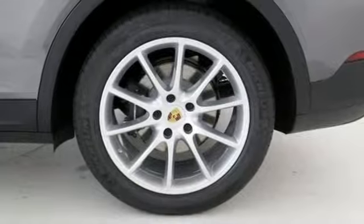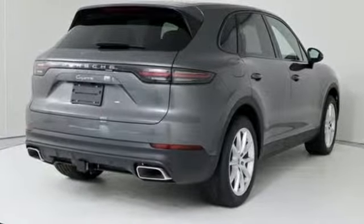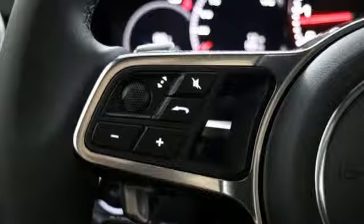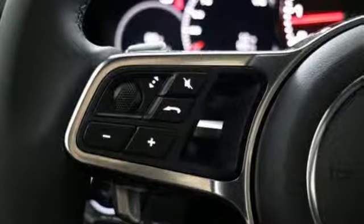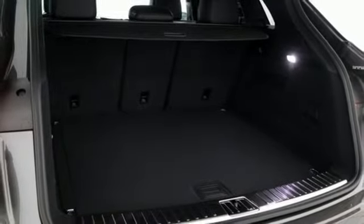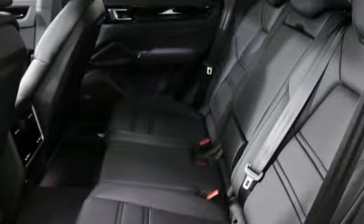It's well equipped with the features you need: smart device navigation, power heated mirrors, dual zone climate control, configurable instrument gauges, Apple CarPlay, leather bucket seats, turbo V6 engine, active grille shutters, gas pressurized shocks, and automatic transmission.